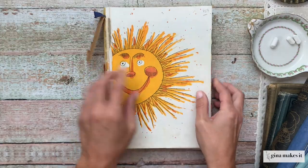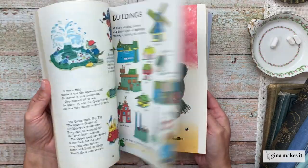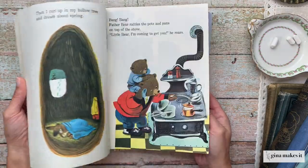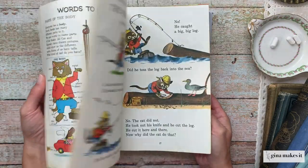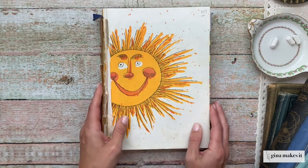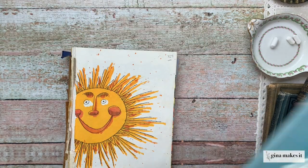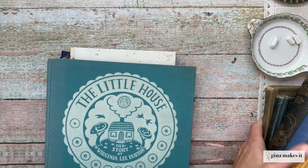This is a Richard Scarry book which, coming from a child of the 80s, I would say it's not that vintage — but it is still pretty vintage. You can see there are a lot of nice illustrations in it, lots of encyclopedia-like pages to incorporate into your junk journals, and it is just a wonderful addition to any junk journal.